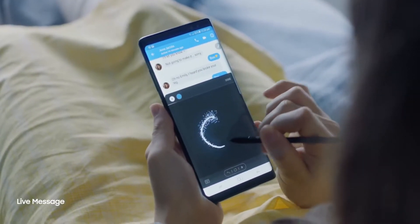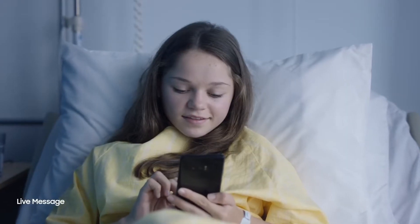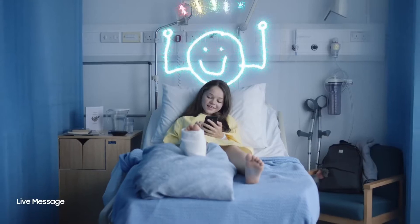Back in early February, someone in the Samsung community forums shared a screenshot showing the Note 8 updated to Oreo without even being enrolled in the beta program, which is curious.